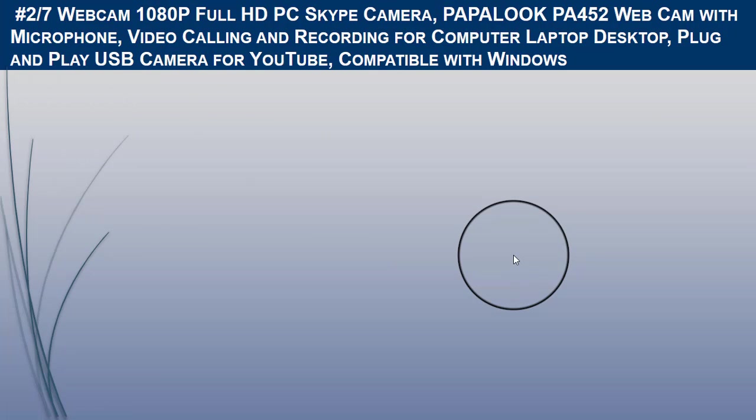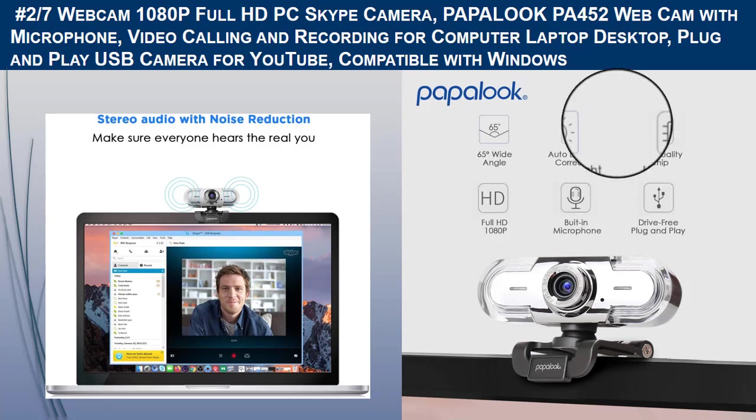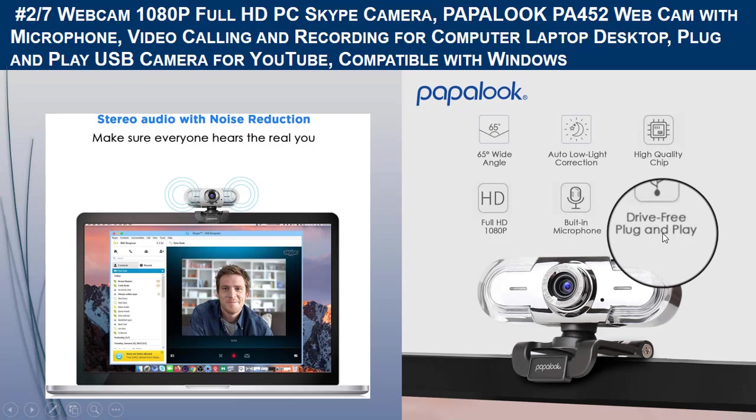The person you are chatting with will enjoy clear and crisp audio even without a dedicated headset. It features plug-and-play connectivity — simply connect this HD webcam to your computer and video chat instantly with Skype, Windows Messenger, AOL Instant Messenger, or your favorite IM app. Drivers are updated to ensure continued compatibility.